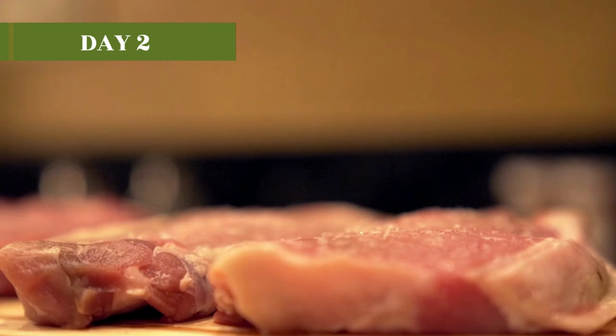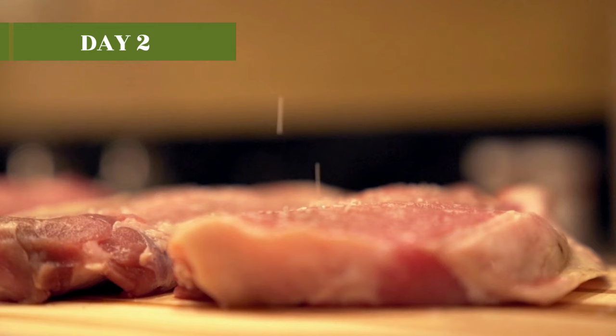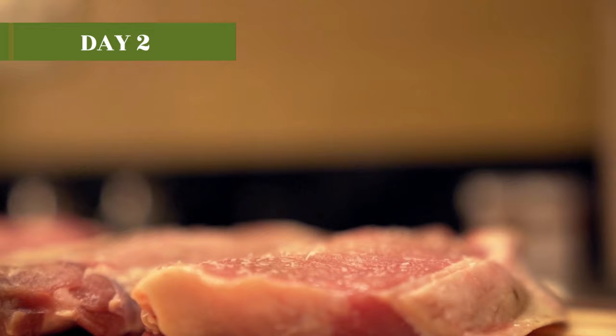Dinner on day two is butternut squash with pork tenderloin, cubed to even sizes. I just bake everything on a tray with olive oil, sea salt, and a dash of ginger powder if you want. Day three of the diet is the same as day one.